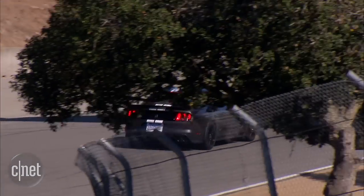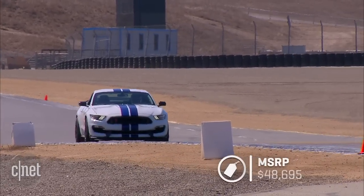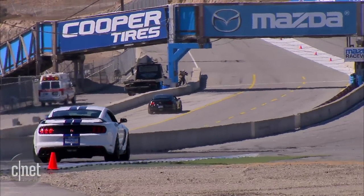As a performance car, the 2016 Ford Shelby GT350 is a bargain, coming in at a base price of $48,695 delivered. It is tremendously satisfying on the track, and yet easily manageable on the street.